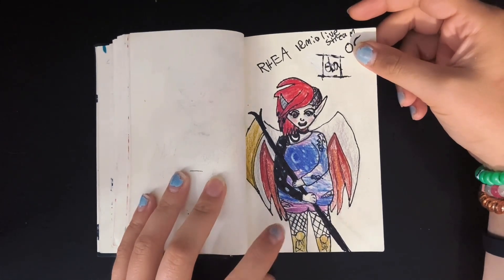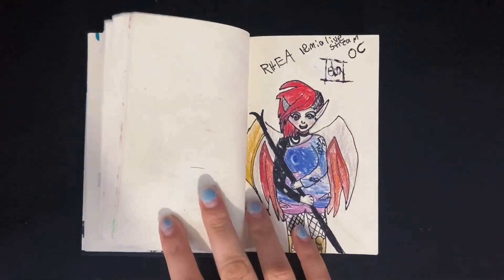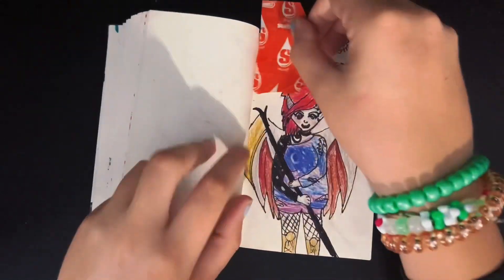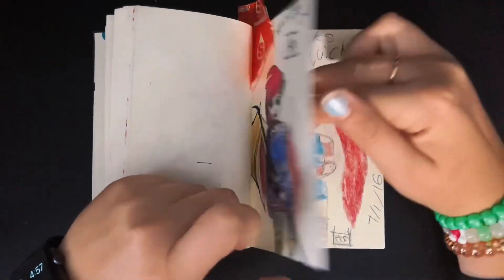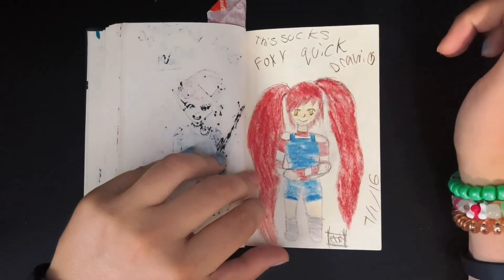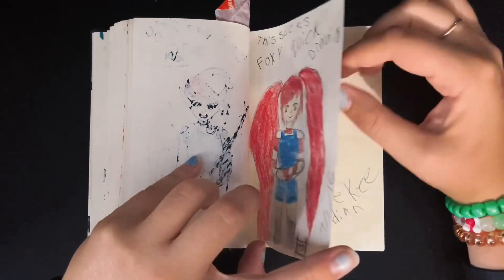I might go ahead and mark this page with a Starburst wrapper for a redraw video — this may be getting redrawn. That's Foxy — she's changed a lot, but it's like my first OC ever.